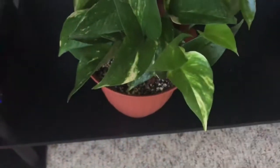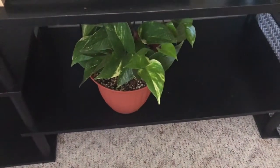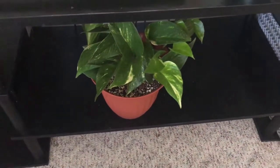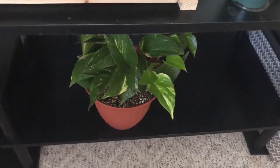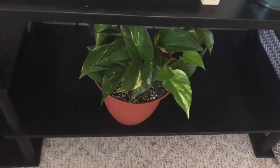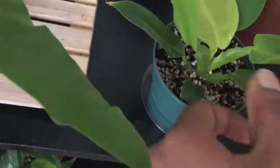Down here is some lovely golden pothos doing really well. This actually started off as a very large plant and I broke it down into several other plants. This is the main bunch left over, and I'm going to let it fill out. Eventually I want to hang it in my bathroom — there's a wall where you can see the patching from holes, and I want to cover it with a trailing plant.